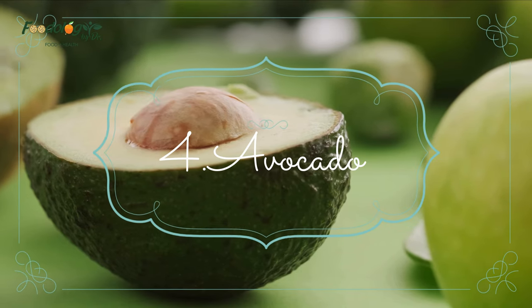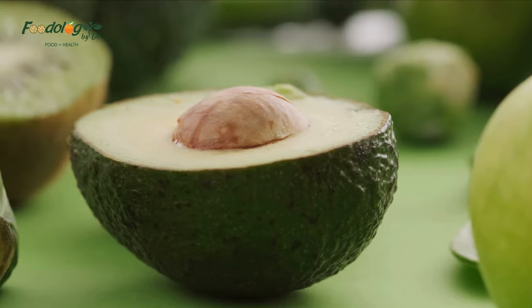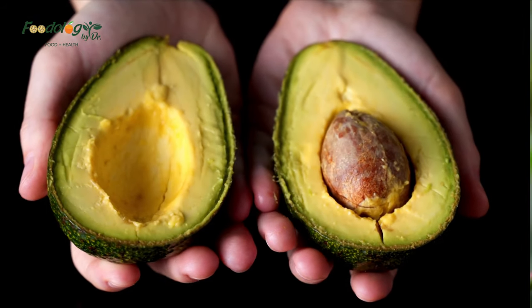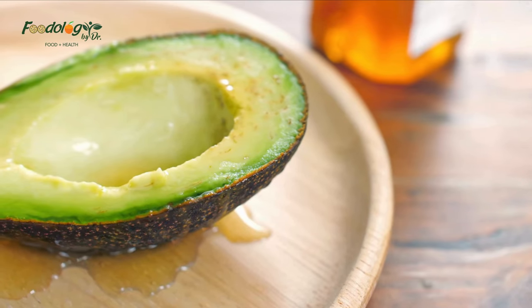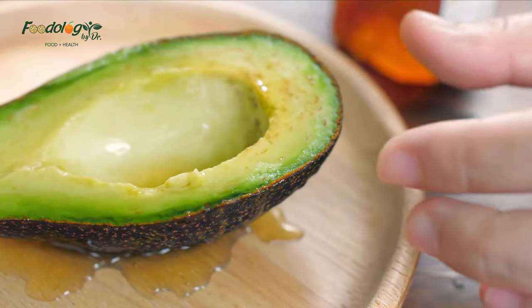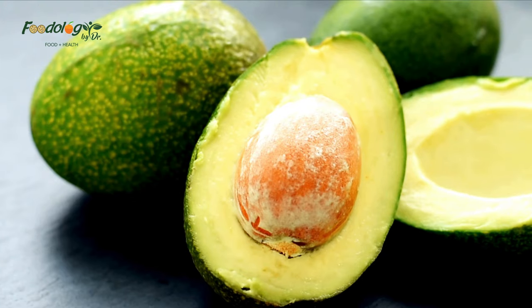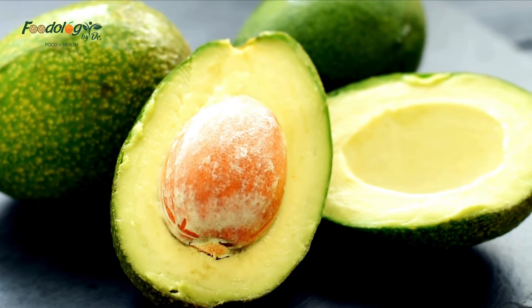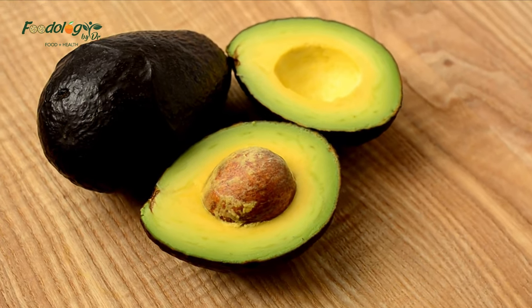Number 4: avocado. Avocados are rich in heart-healthy nutrients. A study concluded that eating one avocado a day as part of a moderate-fat cholesterol-lowering diet can improve cardiovascular disease risk by lowering LDL cholesterol without lowering HDL cholesterol. One cup of avocado contains 14.7 grams of monounsaturated fats, which can reduce LDL cholesterol levels and lower the risk of heart disease and strokes.